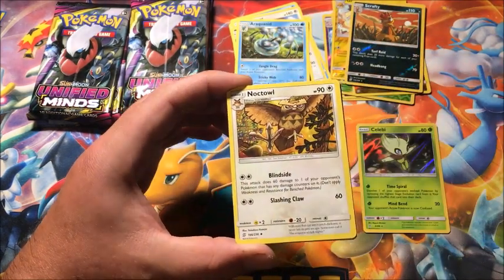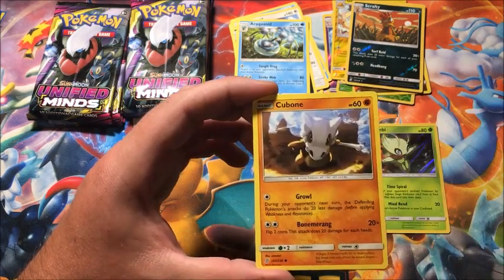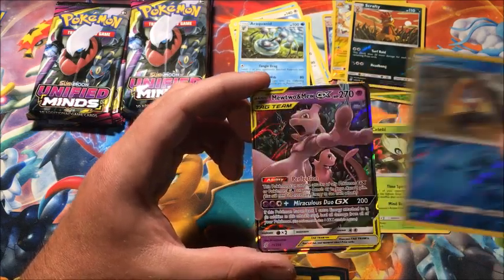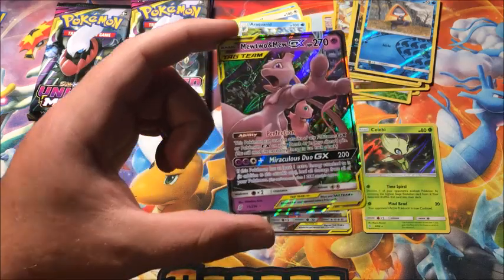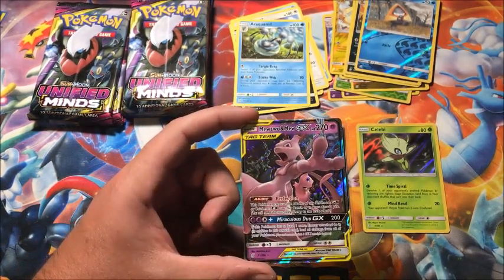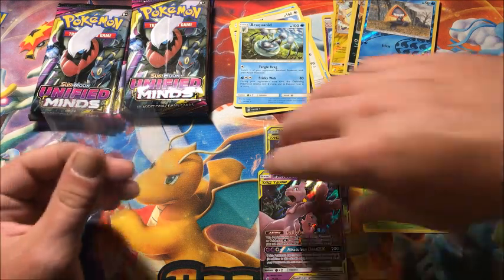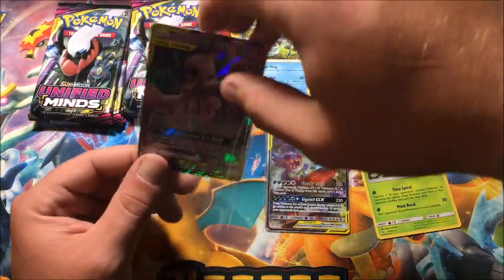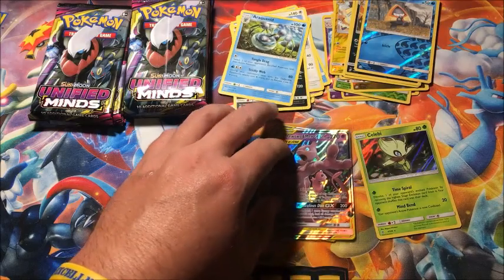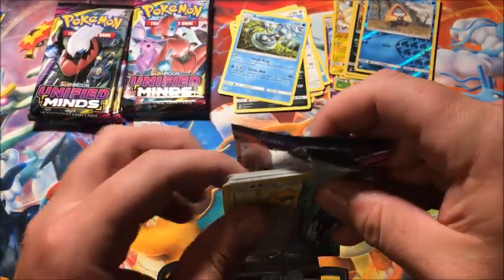Water Energy, Noctowl, Carracosta, Audino, Marinie, Litwick, Cubone, Yanma, Yungoos, reverse Vanilluxe, and the rare — yes, there it is! We pulled the Mewtwo and Mew Ultra Rare GX card! Oh, there we go — that is a great pull. Now all we need is the full art and the hyper rare. We pulled Mewtwo and Mew Ultra Rare GX! This has been a good box.